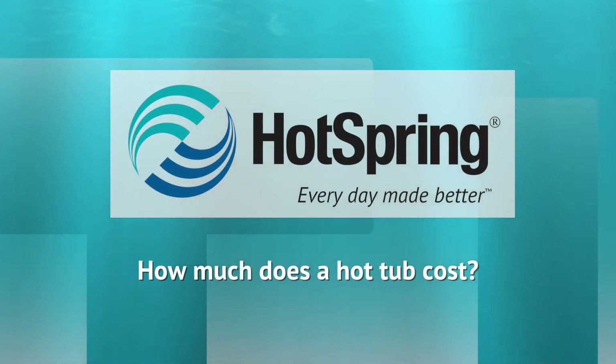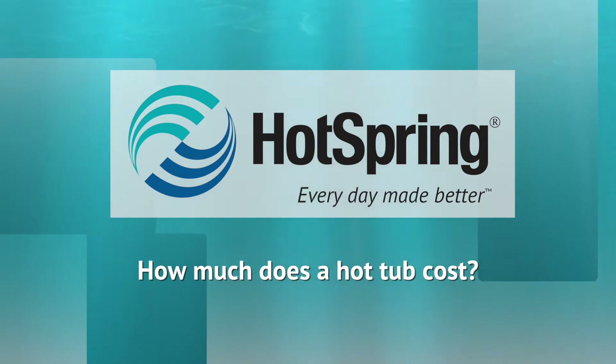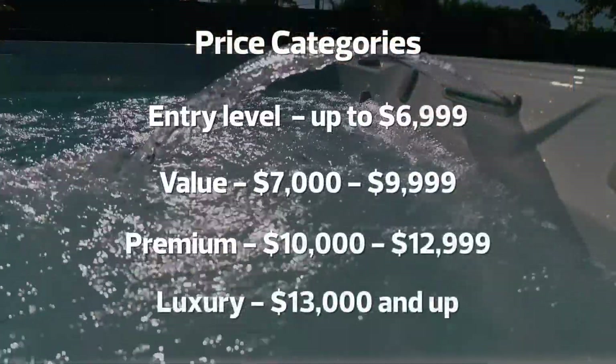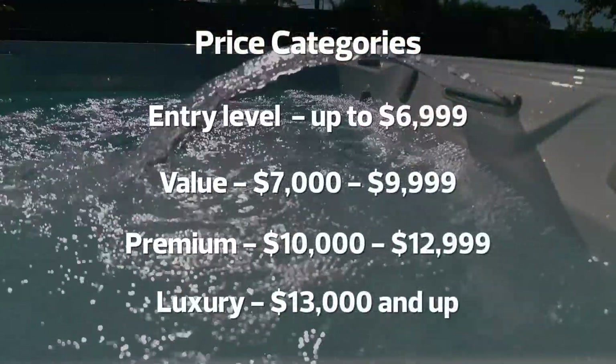If you're in the market for a hot tub, one of your first questions is, how much does a hot tub cost? The answer is, it depends on the hot tub. There are typically four tiers of hot tubs that are referred to as entry-level, value-priced, premium, or luxury.